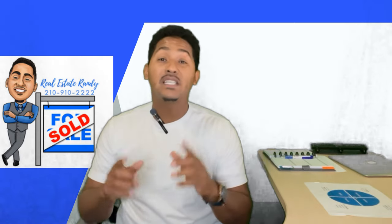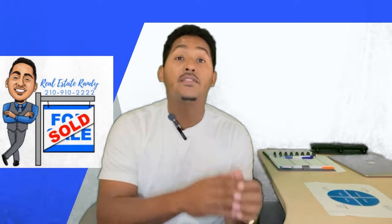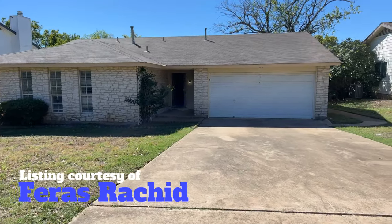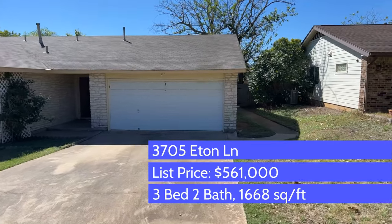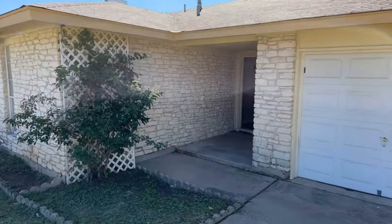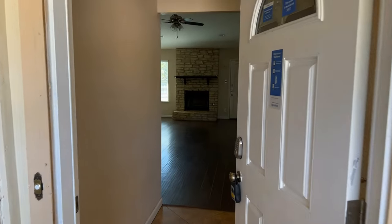Today I'm doing a property tour to show you what you can expect at the low end and the high end, so I have two different homes. The first home is 3705 E Lane, located in the Millwood community in Travis County. It is a three-bedroom, two-bath, 1,668 square foot home built in 1979. You have approximately 8,189 square feet of lot, and this home is listed for $561,000. It's been on the market for 109 days.